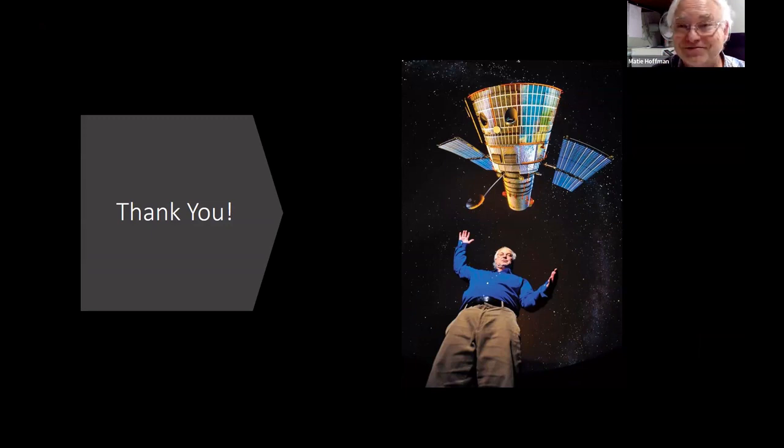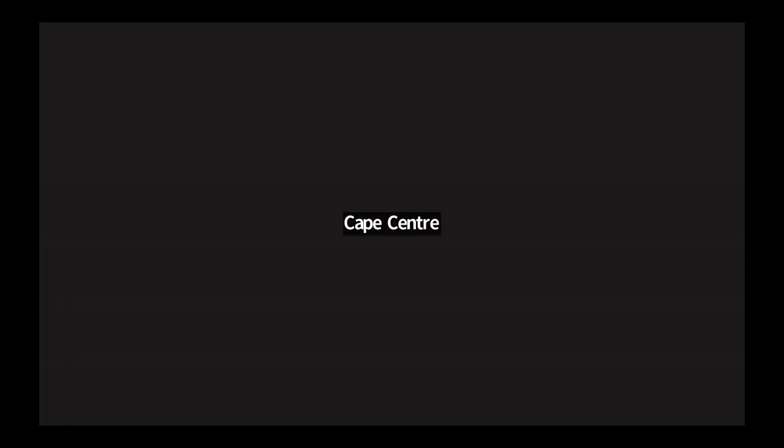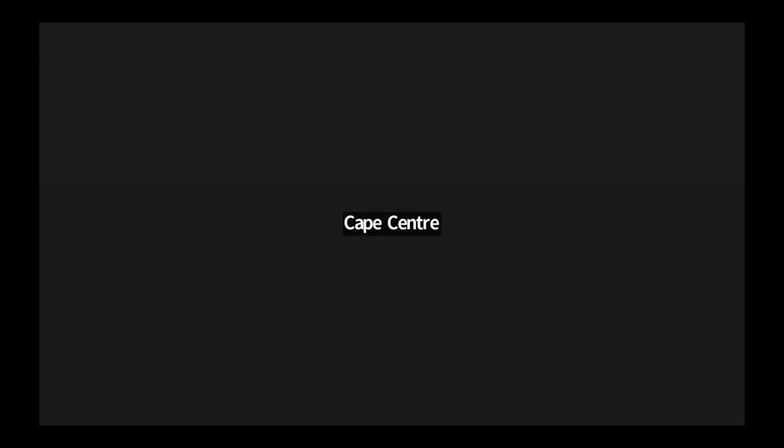That is my short presentation for today. I hope it was short enough. Thank you, Martin. Incredible — whatever you've done up there, it's beautiful. And if anyone does have the opportunity to get inside the planetarium, it's a must-see. Does anyone have questions?